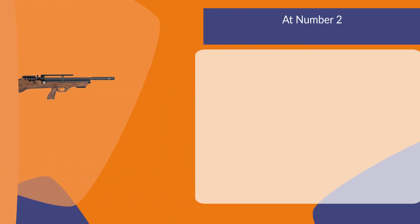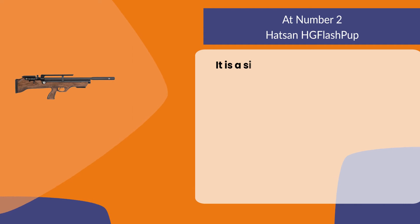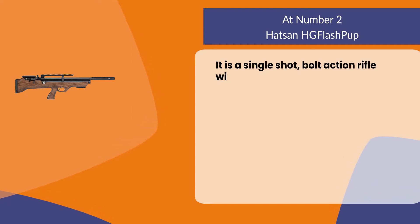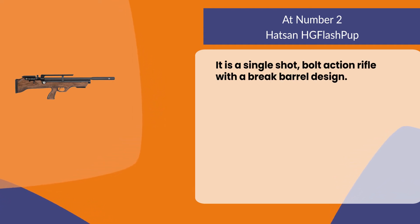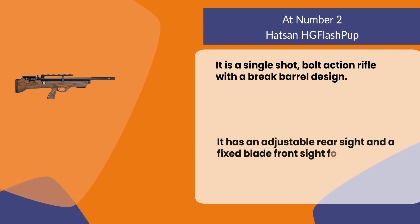At number two, the Hatsan HG Flash Pup. It is a single-shot bolt-action rifle with a break-barrel design. It has an adjustable rear sight and a fixed blade front sight for accuracy.